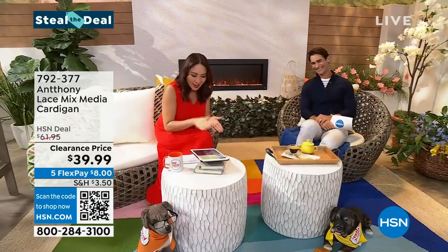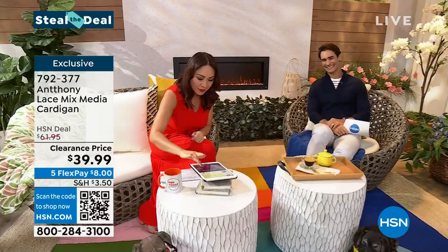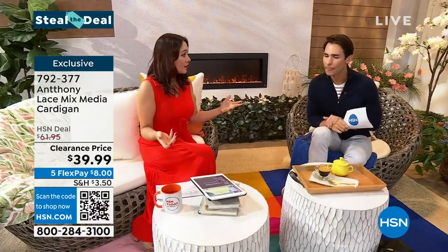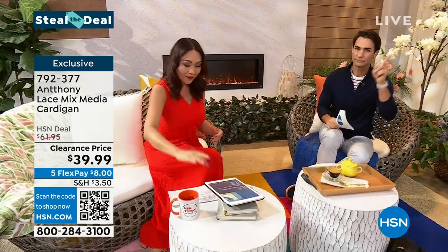Good morning to Don and Sharon and Caitlin, and I think we had Melody who says she's from Ocala, Florida. Oh really? Shout out. Good morning to everybody that's already jumped on.